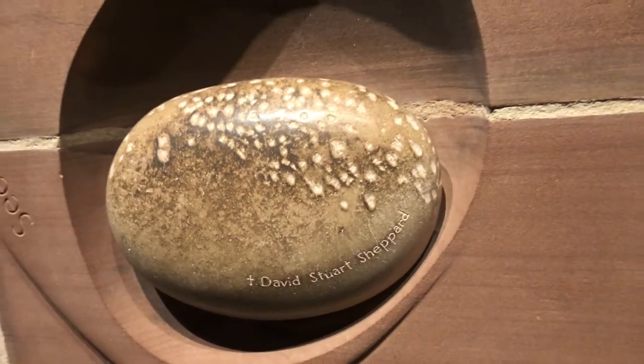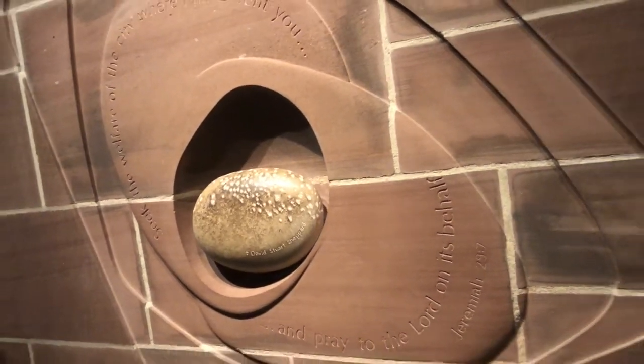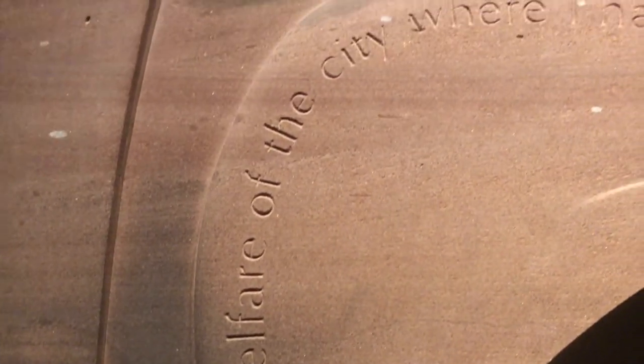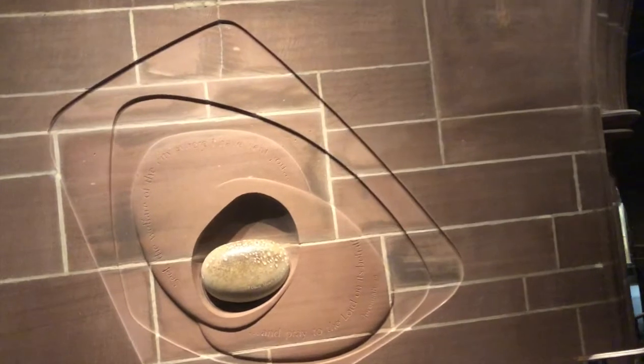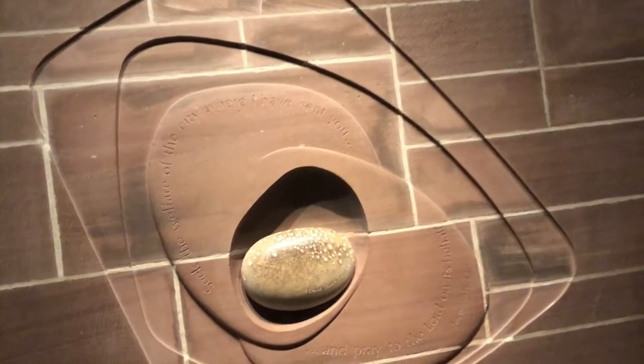We are now going to see some sculpture and paintings within the cathedral. The sculpture you see next is dedicated to Bishop Shepard. It represents a pebble being thrown into water and its ripple effects — a pebble that in one part is smooth but also has some pitted marks. Bishop Shepard, with Archbishop Warlock of the Roman Catholic Cathedral, became inseparable in their dedication to support and defend Liverpool against all comers, including the British government. Both bishops were so good in their advocacy for Liverpool that they were nicknamed Fish and Chips.